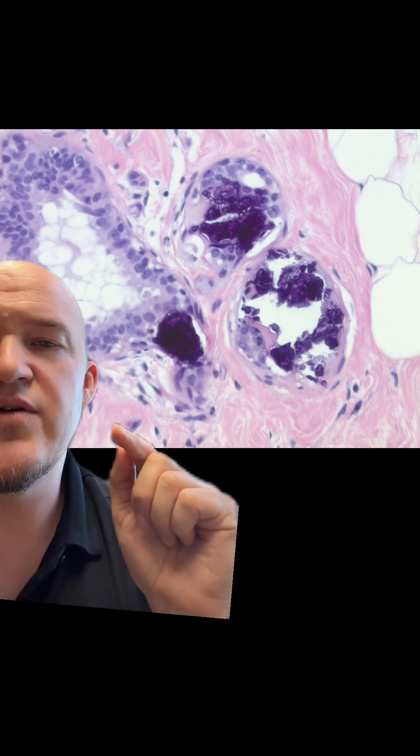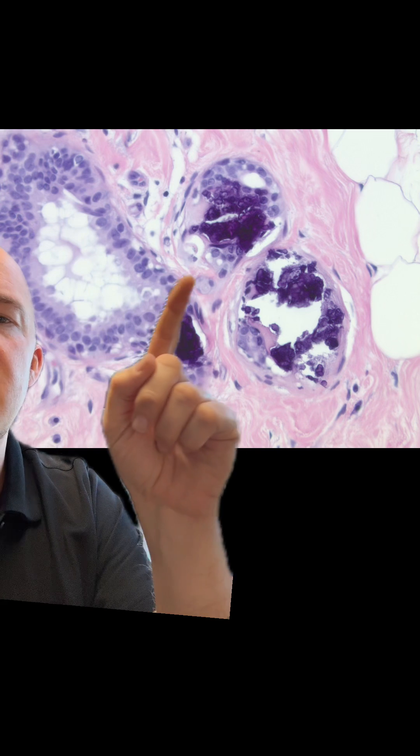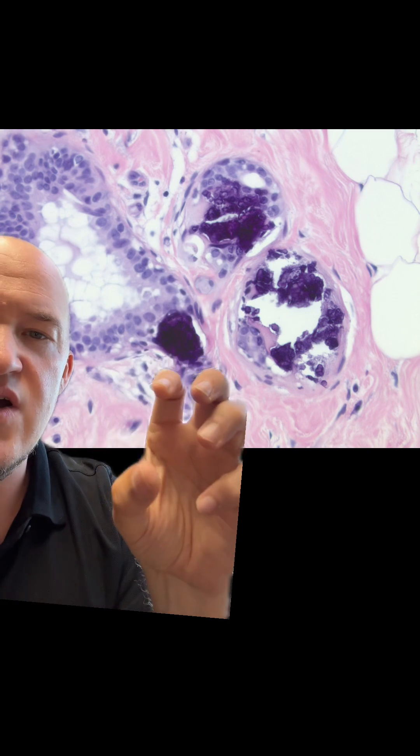Now, this is where you can really see it. You can see the epithelial lining of the ducts, and then you can see these dark but refractile areas, which look kind of sharp. Those are the calcifications.